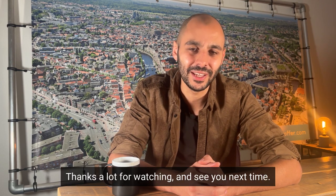This is it for the European Pharmacopoeia. Thanks a lot for watching and see you next time. Ciao.